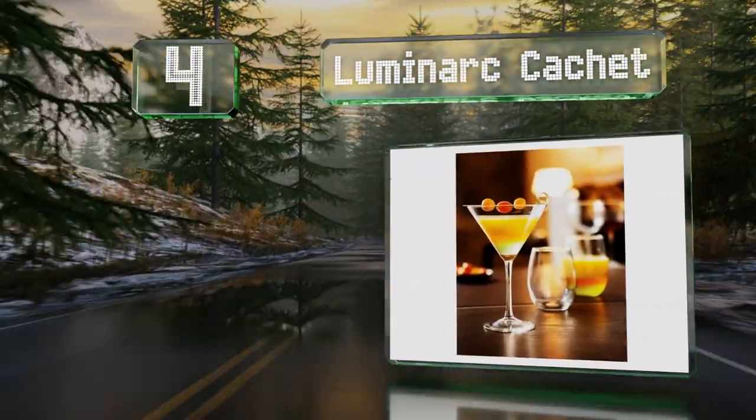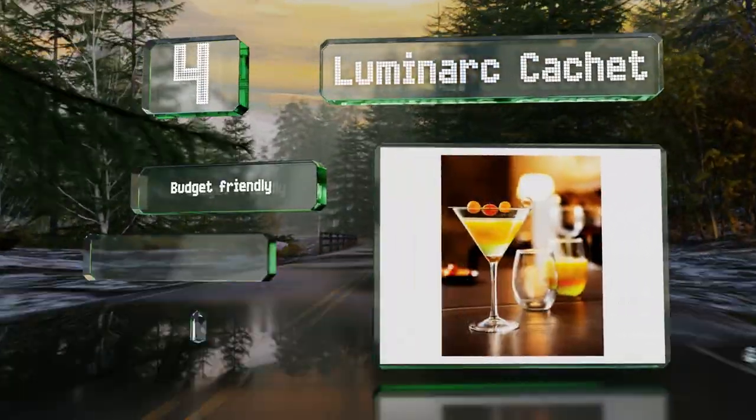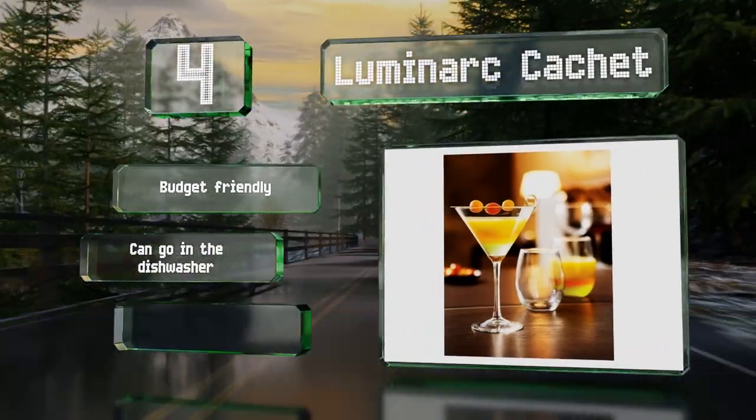At number four, the Luminar Cachet is a set of four traditionally styled martini glasses. Each holds 10 ounces and although the stems look delicate, they are thick enough to be durable. This is a budget-friendly set that can go in the dishwasher and is ideal for entertaining.